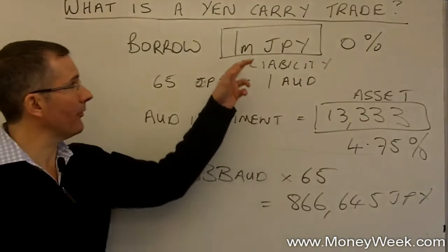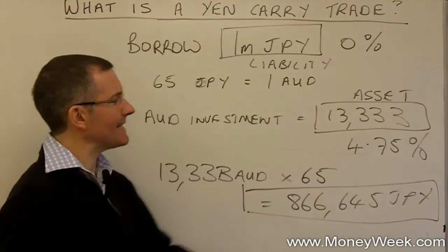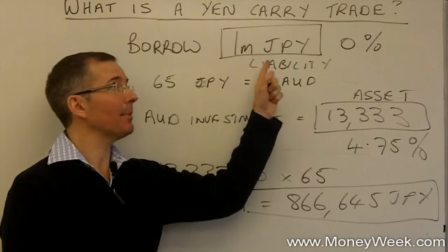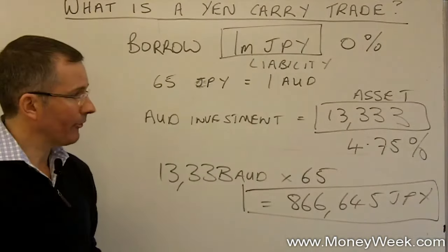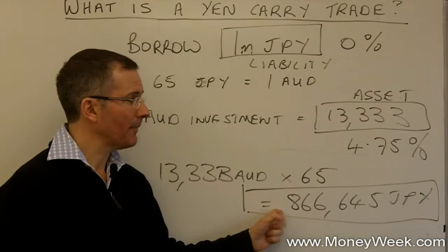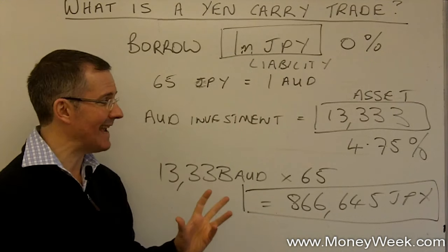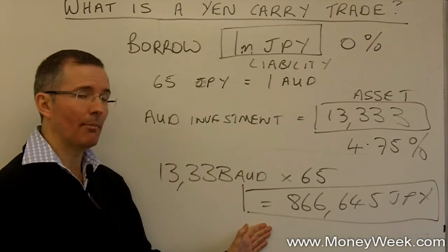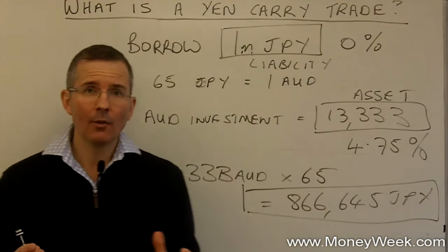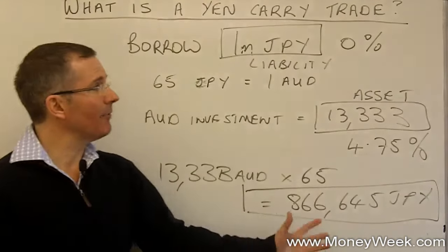My problem is that just because the exchange rate has moved and the yen has strengthened quite sharply, my Australian dollar asset — even though it pays a nice interest rate — is only worth 866,645 yen, while my liability is still to repay 1 million Japanese yen. So what's going to happen? The answer is a margin call — I've got to find a way of equalising these two things. I need to get hold of more Japanese yen to match my assets and liabilities. It might be forced on me by whoever I set up the other side of this trade with. Hedge funds are suddenly finding themselves in this position and having to close out the trade.